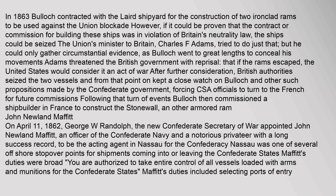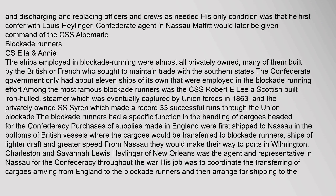On April 11, 1862, George W. Randolph, the new Confederate Secretary of War, appointed John Newland Moffat — an officer of the Confederate Navy and a notorious privateer with a long success record — to be the acting agent in Nassau for the Confederacy. Nassau was one of several offshore stopover points for shipments coming into or leaving the Confederate States. Moffat's duties were broad: "You are authorized to take entire control of all vessels loaded with arms and munitions for the Confederate States." His duties included selecting ports of entry and replacing officers and crews as needed, with the condition that he first confer with Lewis Heiliger, Confederate agent in Nassau. Moffat would later be given command of the CSS Albemarle.